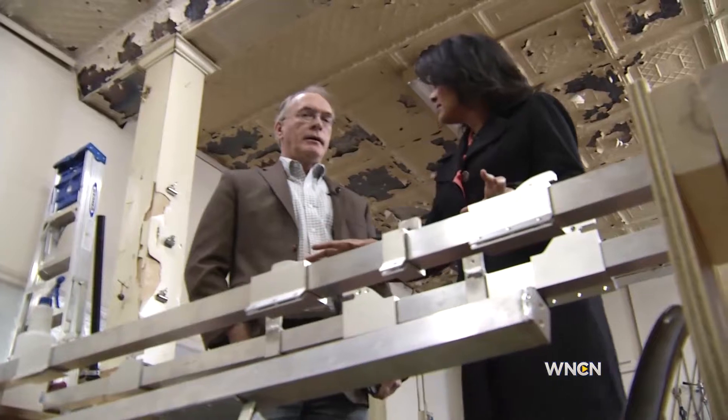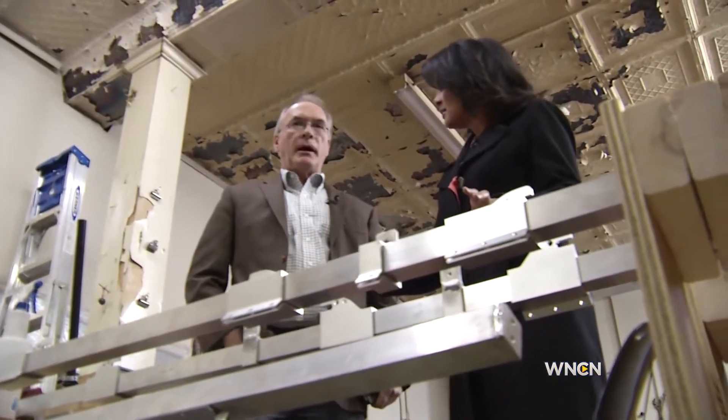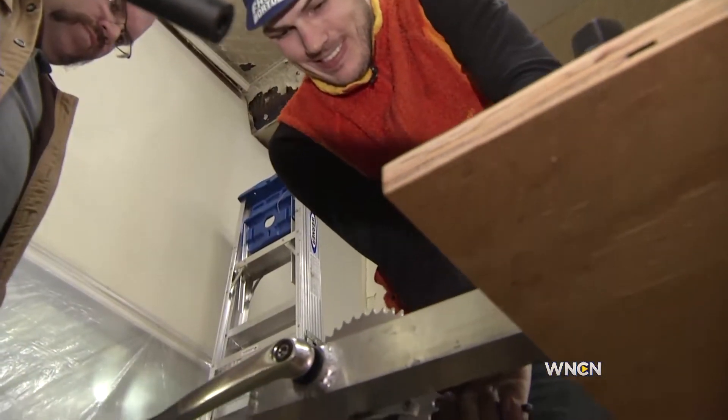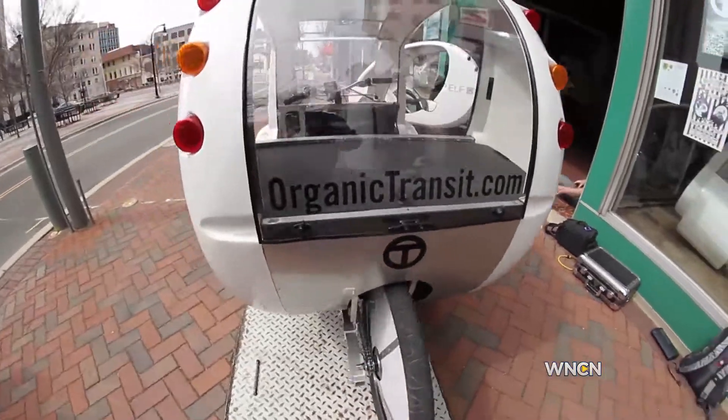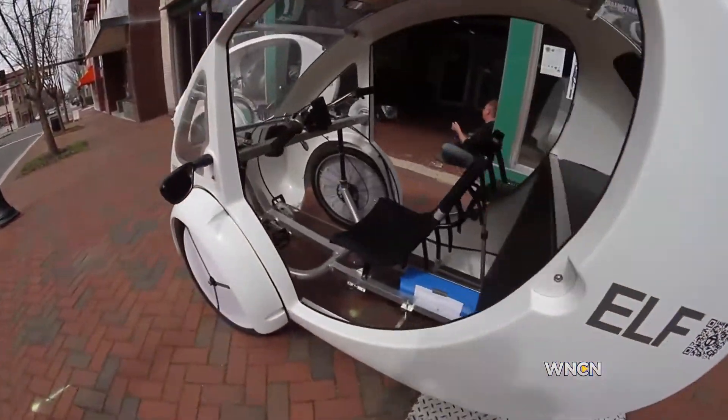How long does it take to actually make this? Right now it takes about a day to go from beginning to end to build one full vehicle. Rob Cotter, the CEO and founder of Organic Transit, wanted to come up with a car to get around town and save on gas.